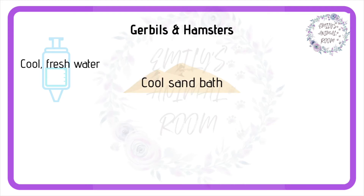Secondly, give them cold sand in their sand bath. Keeping it in the fridge overnight before a hot day really helps it to stay cool for a long time. As gerbils and hamsters are desert animals, they should never get wet, so cool sand to bathe in is the next best thing for them.